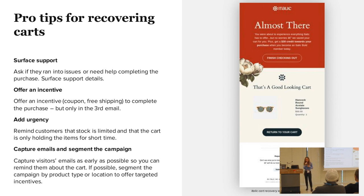The second pro tip is offering an incentive. This is more accepted than for product reviews. However, we really suggest doing it at the third email, not the first. You don't want to devalue your brand — you don't want to give them a 50% discount an hour after they left checkout. If you do it in the third email with a relatively small incentive — maybe 20% off or free shipping — that can really help them complete the checkout.